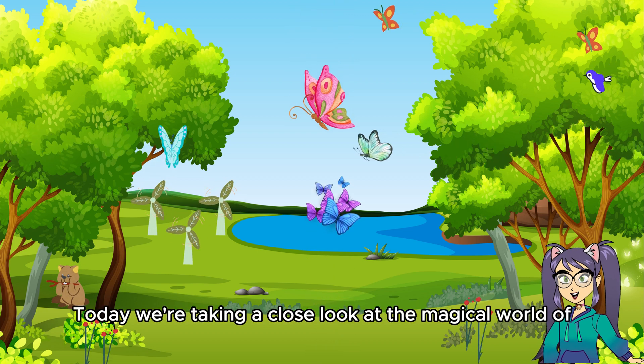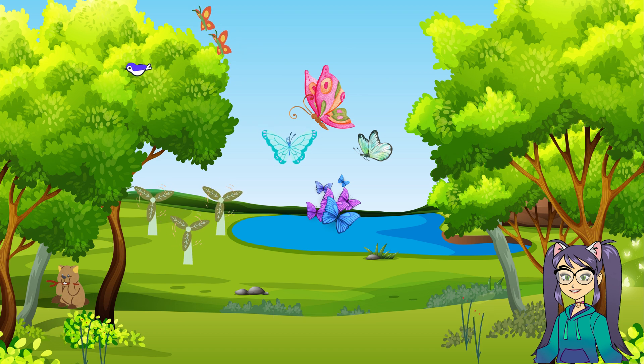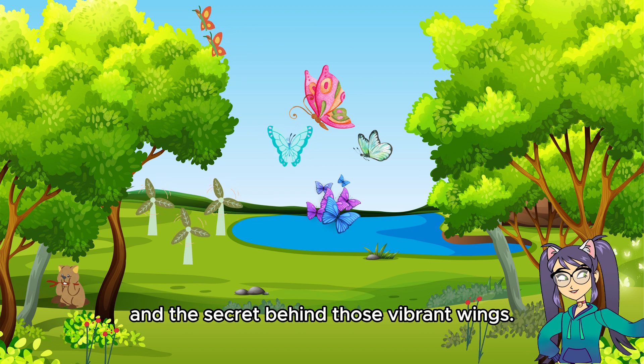Hello, young nature enthusiasts! Today, we're taking a close look at the magical world of butterflies. Get ready to discover their incredible transformation and the secret behind those vibrant wings.